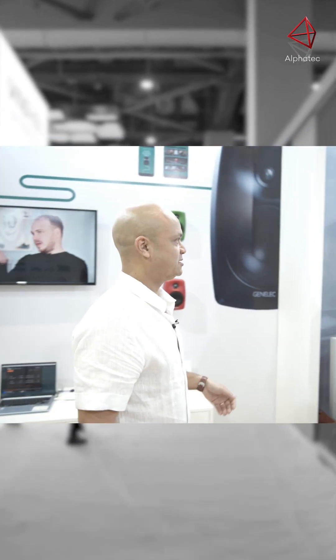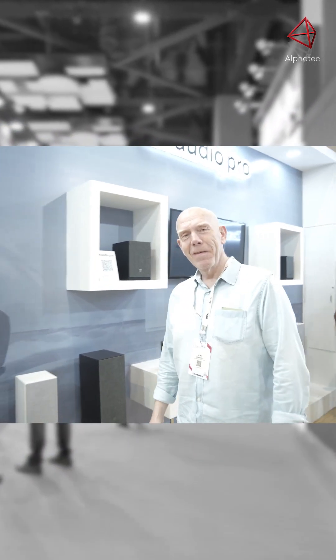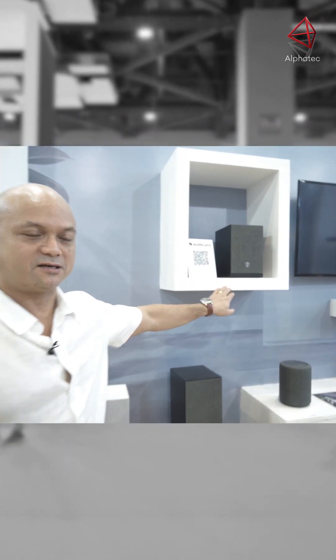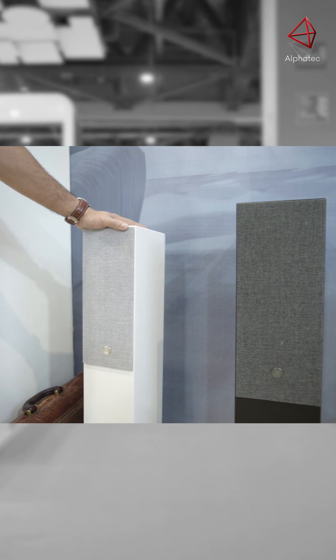Over on this side I'd like to introduce you to Audio Pro. Jens here is the founder and creator of the company and brand, focusing on wireless active loudspeakers. We have small bookshelf sizes, tabletop sizes, and big floor standers as well, which can connect to a TV and play close to pseudo-surround sound.